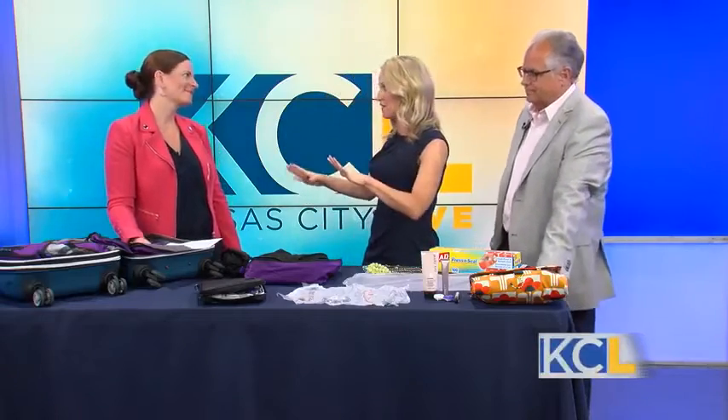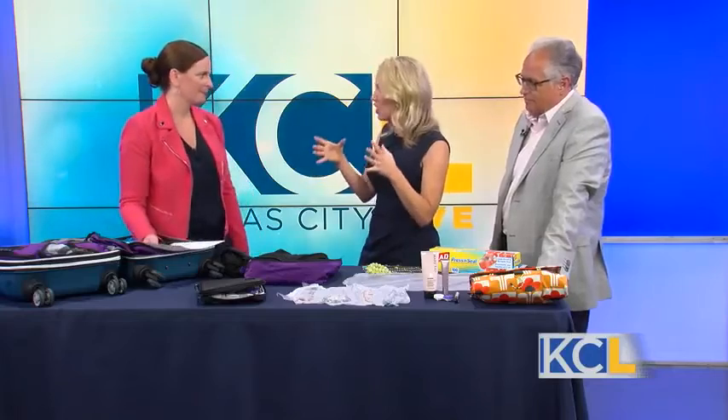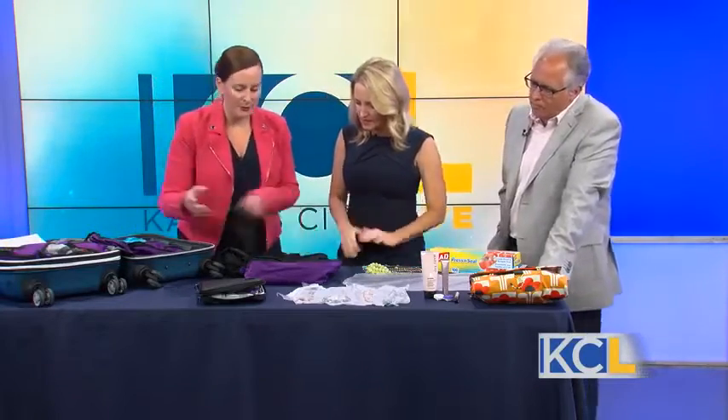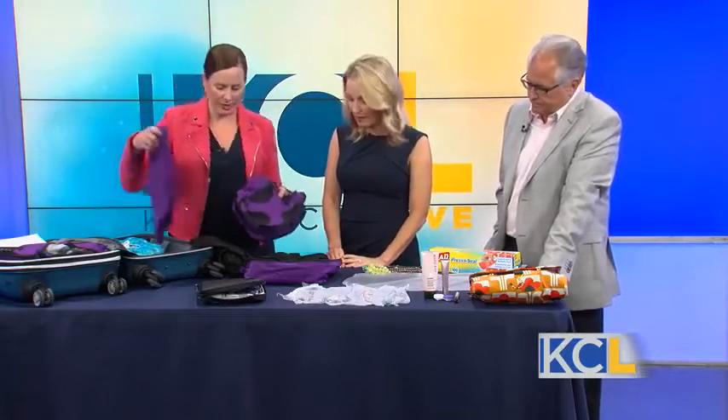I love to only take a carry-on. I don't even want to mess with something that I should check. So teach us how to use packing cubes. Packing cubes are really amazing. If you don't know what a packing cube is, they come in small, medium, and large sizes. Don't buy large — they're just too big, so they're not going to be advantageous. I'm going to show you how to use a medium packing cube.